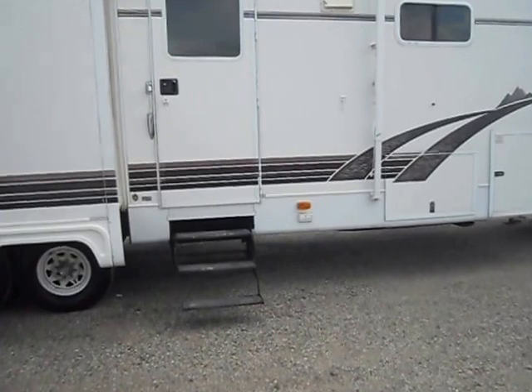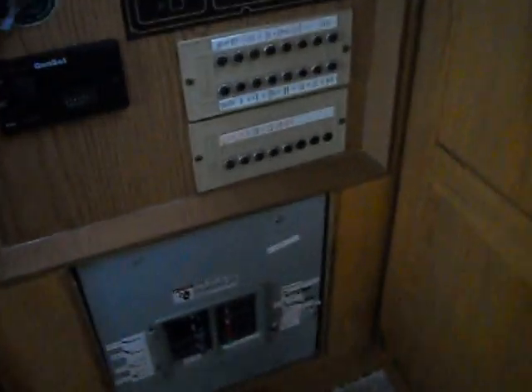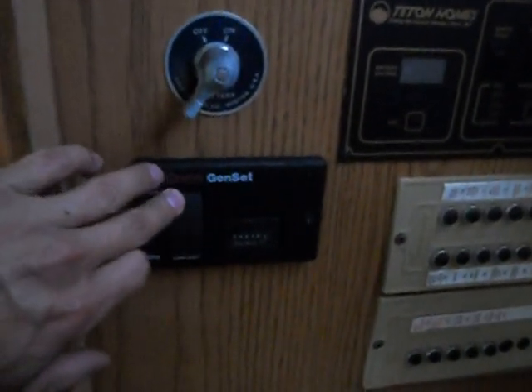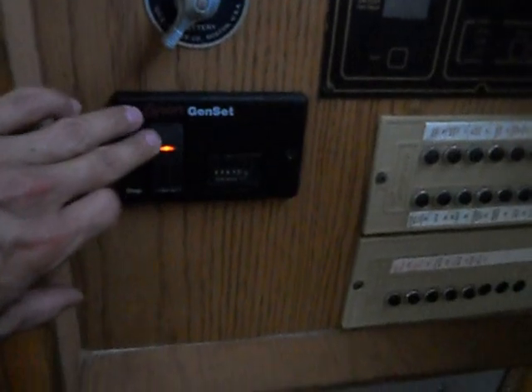We'll take you on the inside and give you a walk around. Right inside your door on the right is your breaker box and fuse panel and your generator start. The generator does run — I don't know if you can hear it in the video or not but it's running right now. It's got 82 hours on it. In a second the power will kick on and I can show you that everything turns on with that.